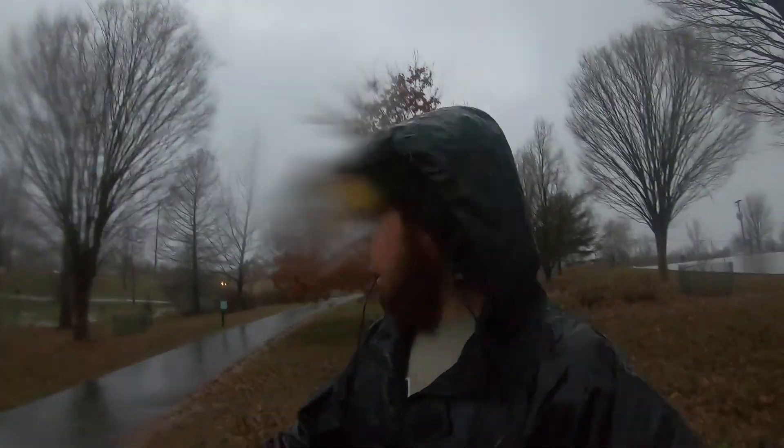I hate hiking in the rain, everybody. It is not one of my favorite things to do, that is for sure. Anyways, happy Sunday everybody, hope you guys are all doing well. Let's go find some caches.